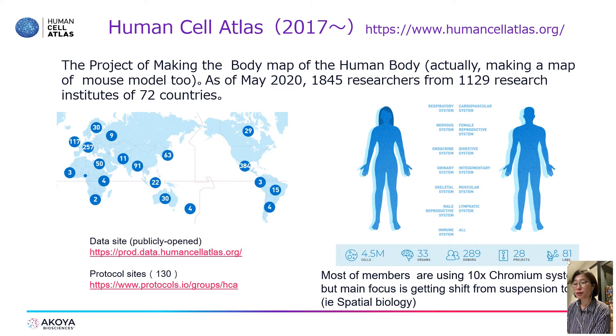The Human Cell Atlas, the hottest single-cell project, started from 2017 and is making a body map of the human body and mouse model too. Now over about 2,000 researchers are involved in this project from over 1,000 research institutes across 72 countries.